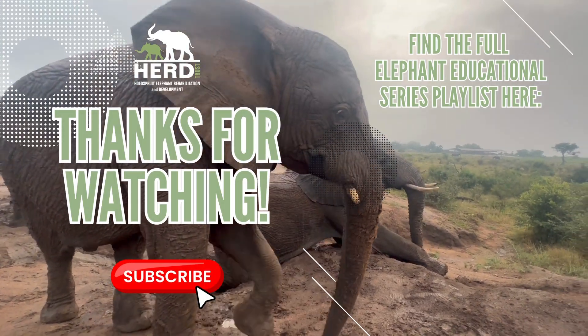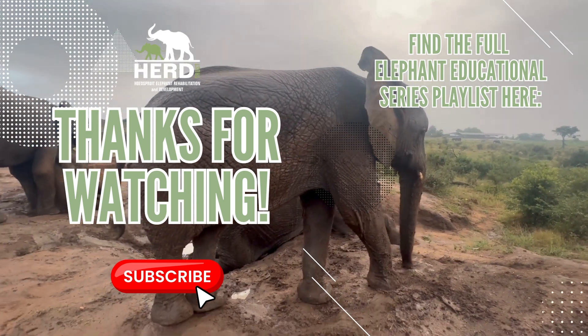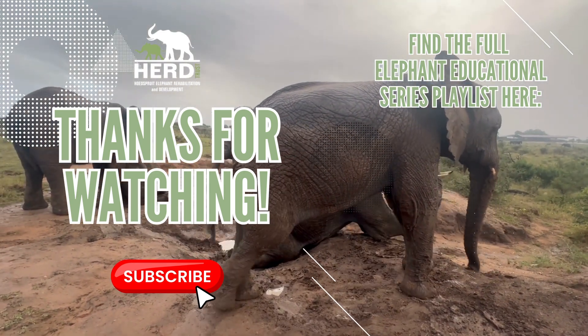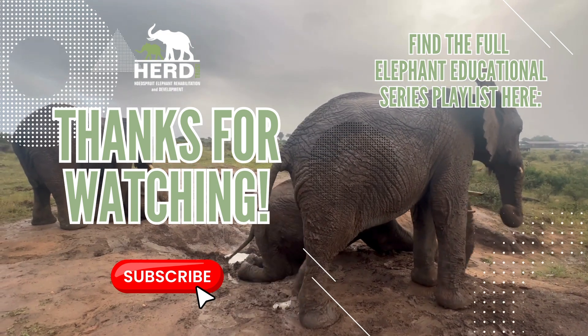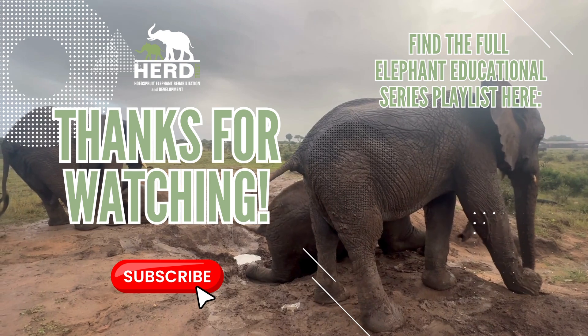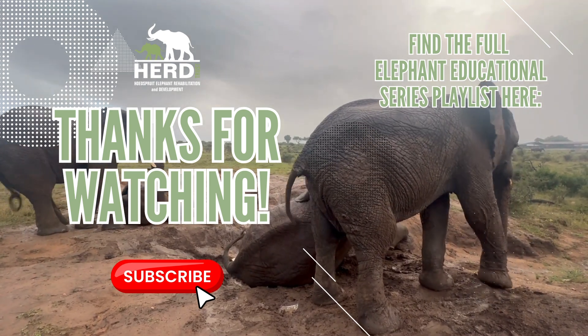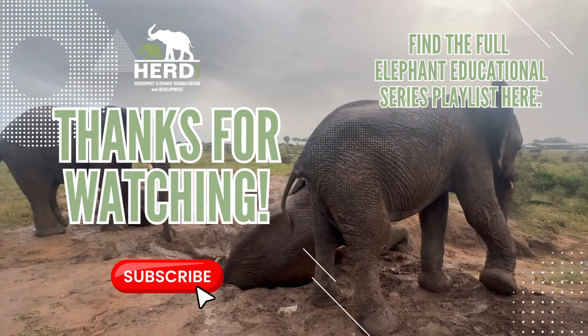We hope that you enjoyed our mud splashing examples for this episode and that you've learned another elephant behaviour that you can now easily not only identify but understand the reason as to why so many elephants are doing it. Thanks for supporting Herd by watching, liking, commenting on, and sharing our videos. See you in episode 9.